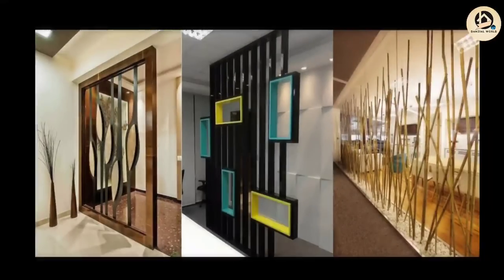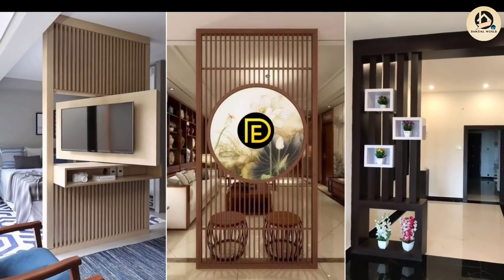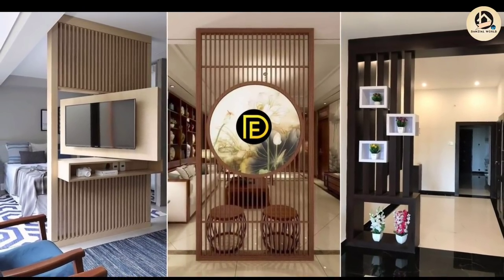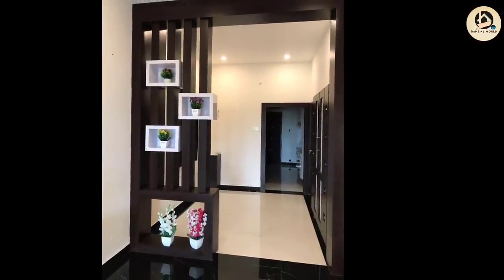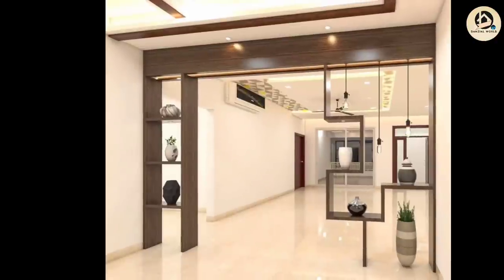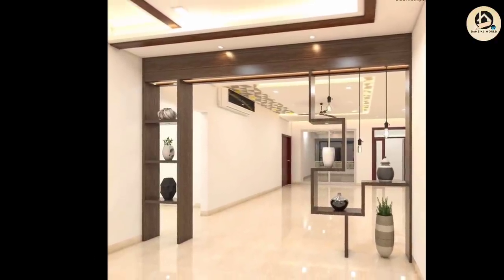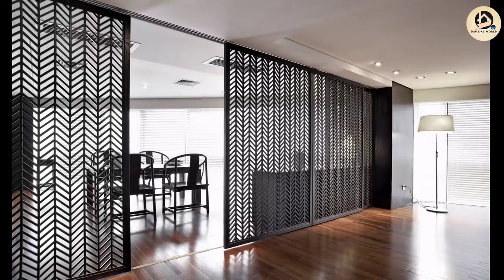Last but not least, you can always go for stylish blinds to effectively mask the view. Blinds take up little space and are super easy to assemble and move around. They add a sophisticated look to your room and create a division without fully enclosing the space, thus maintaining an airy feel. Thank you for watching this video.